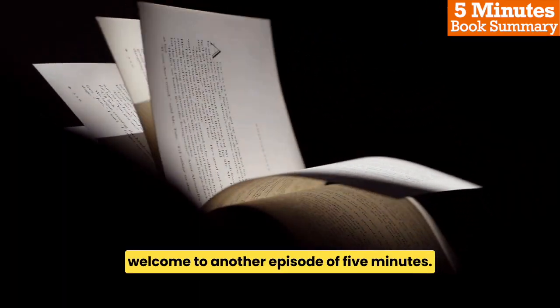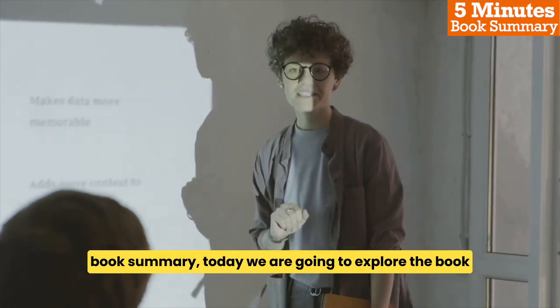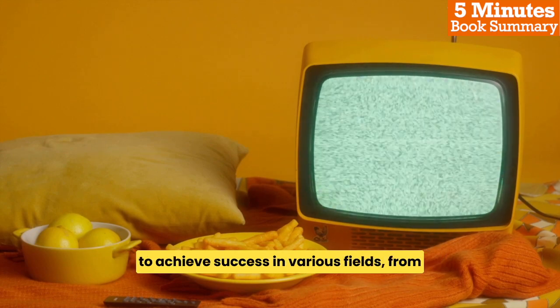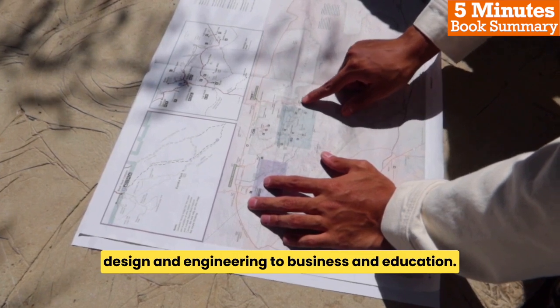Welcome to another episode of 5 Minutes Book Summary. Today we are going to explore the book Visual Thinking by Temple Grandin. It is a thought-provoking book that explains how visual thinking can be harnessed to achieve success in various fields, from design and engineering to business and education.